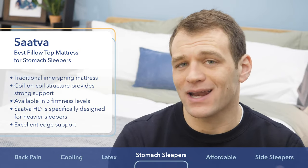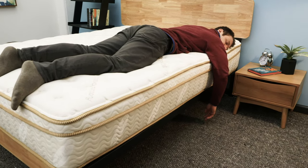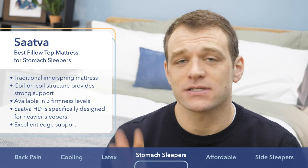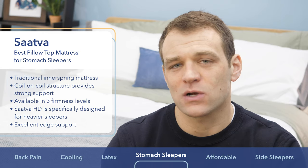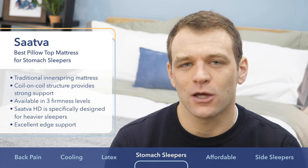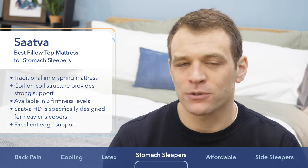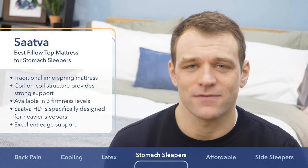The Saatva also has really great edge support so you can sleep all the way to the ends of the bed, making it feel a little bit bigger — a great point for couples. The Saatva comes in three different firmness levels, but the luxury firm and firm versions are where stomach sleepers should look. They also have the Saatva HD available if you're heavier and need even firmer support. If you are a stomach sleeper looking at pillow top mattresses, go with the Saatva.